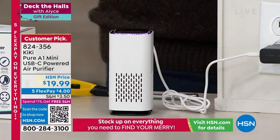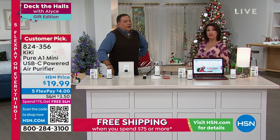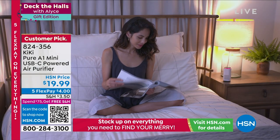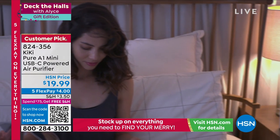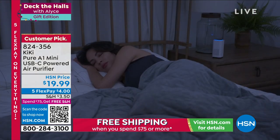I was on a plane not long ago, and I think the person next to me had a salad with very vinegary dressing. Right here — because this is as good on odors as it is at purifying air — you're going to use this at your desk at work, in your kitchen while cooking, by your bedside, traveling. Everywhere you go you're going to want to take this. For under $20 with five flex payments.